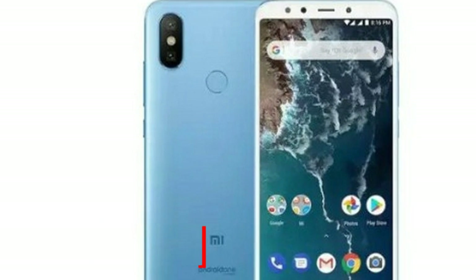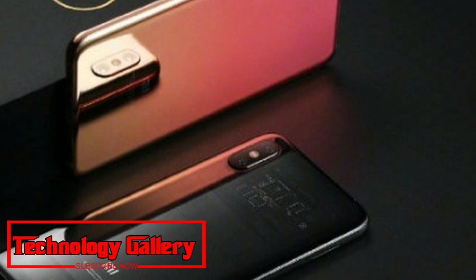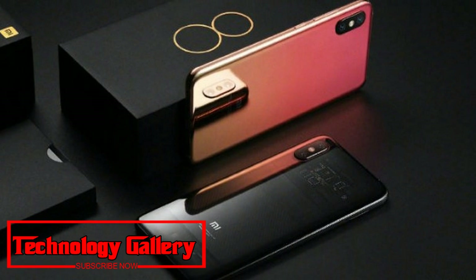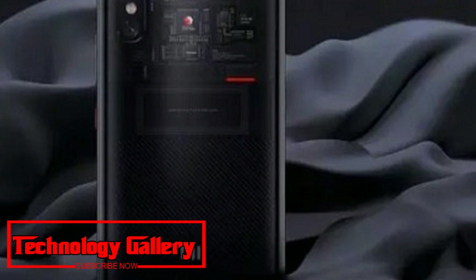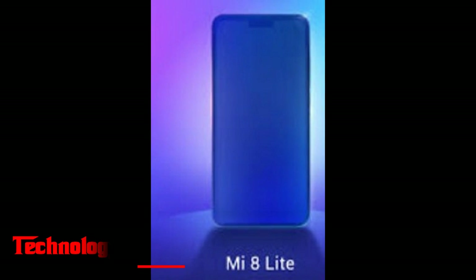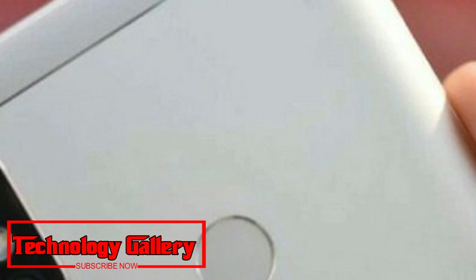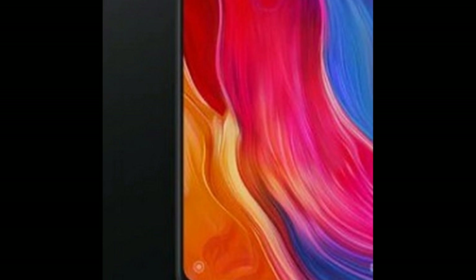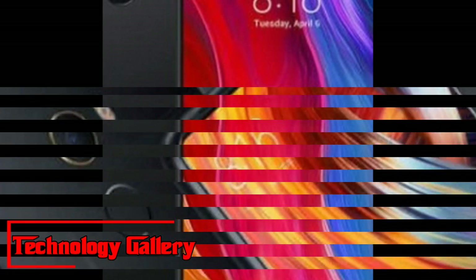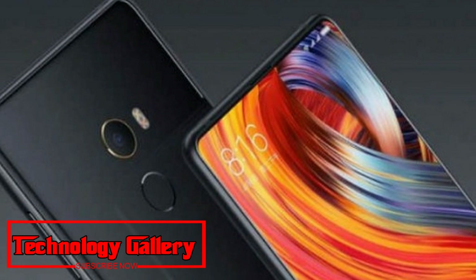On the camera front, the Xiaomi Mi 8 Pro houses a 12MP f/1.8 plus 12MP f/2.4 dual rear camera setup. The camera is said to be supported by AI features like AI scene recognition, AI studio light effect, and more. The front camera is 20MP with 3D beauty, AI portrait mode, and eye or face unlock features.